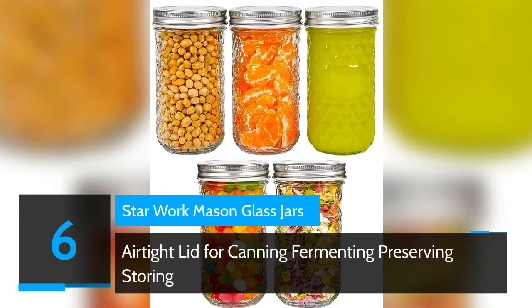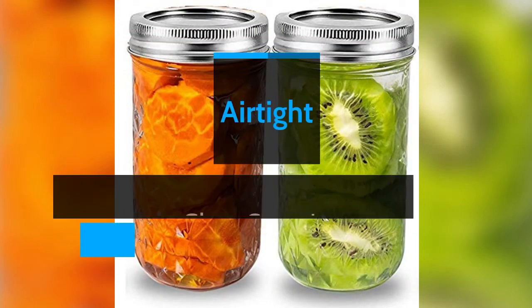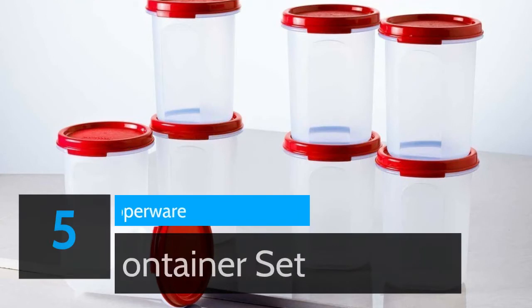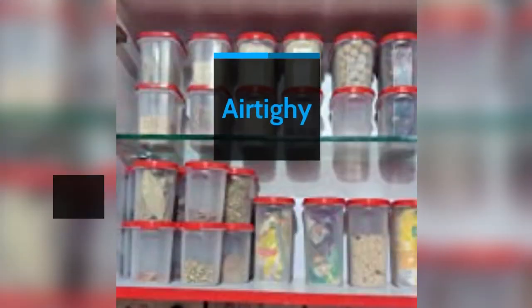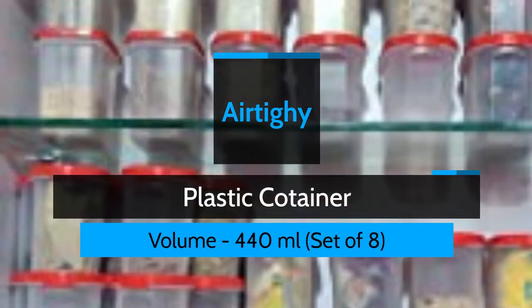Number 6: Tour Work Mason Glass Airtight Lid for Canning, Fermenting, Preserving, and Storing — Airtight Glass Container, Volume 500ml each, Set of 6. Number 5: Tour Work Plastic Container Set — Airtight Plastic Container, Volume 440ml, Set of 8.